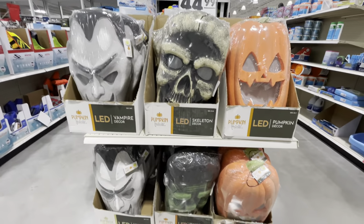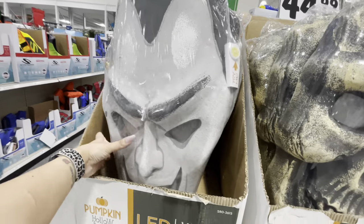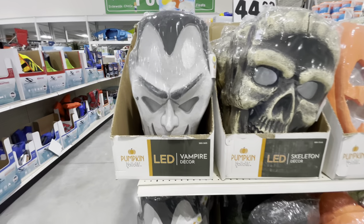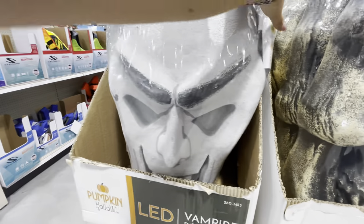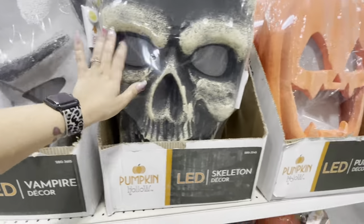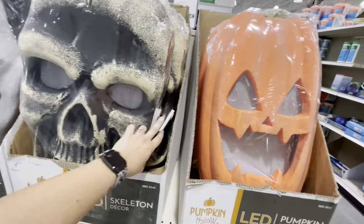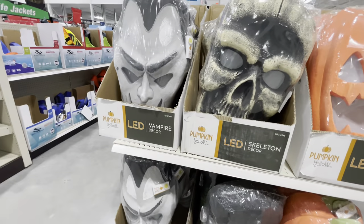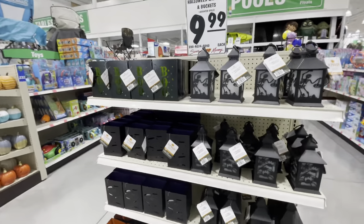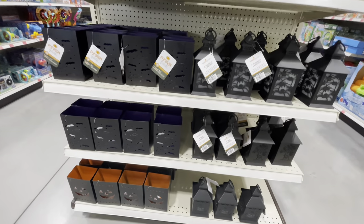Quickly as I was leaving, I saw these — they are skeleton decor, vampire, and pumpkin decor. They light up and make noise like the styrofoam kind. There's a pumpkin one and the skeleton one — they all just light up and do the exact same noise. They're pretty cool and they are $45. They also have all these lanterns for $9.99 — pretty cool too.